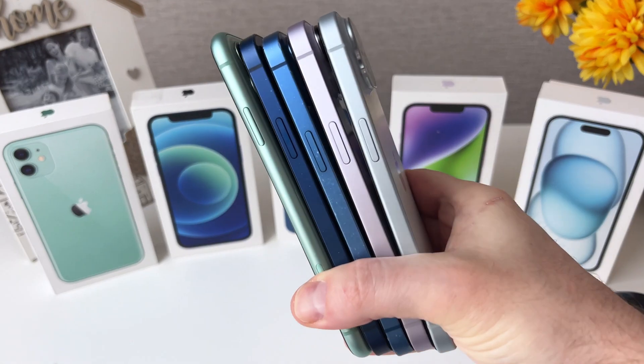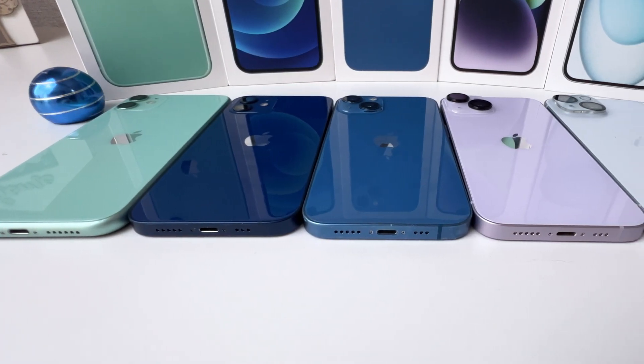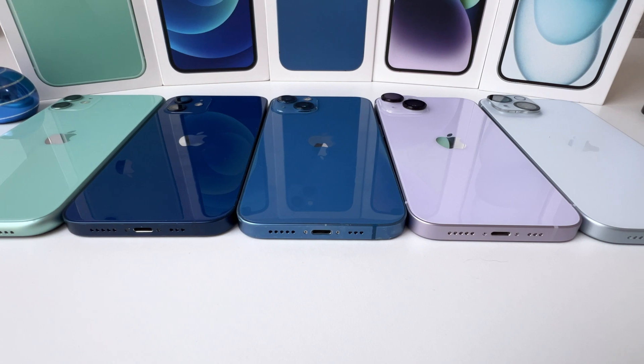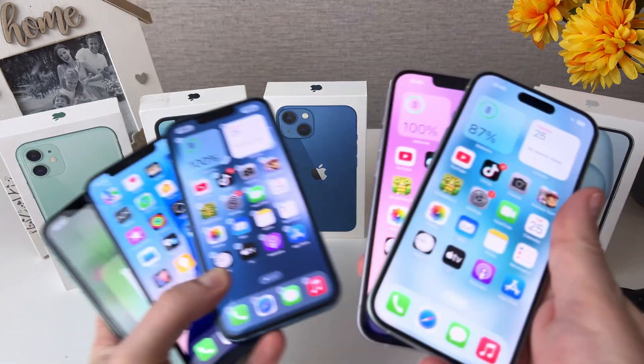With new models coming out almost every year, it can be tough to keep up with all the latest updates and innovations. That's where a comparison like this comes to your aid. Will the iPhone 11 still keep up, or is the iPhone 15 going to leave them all in the dust?